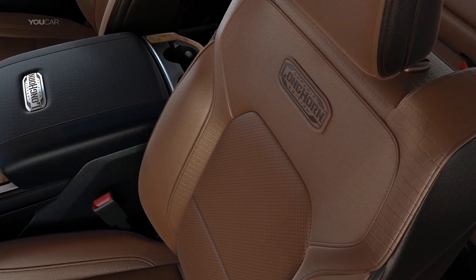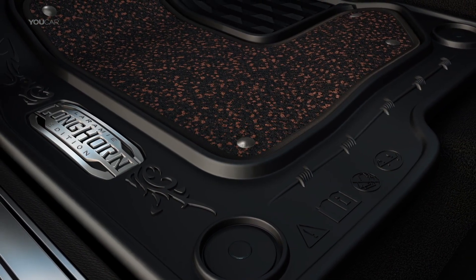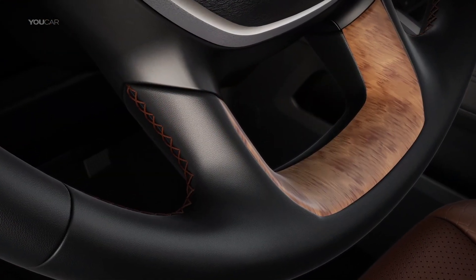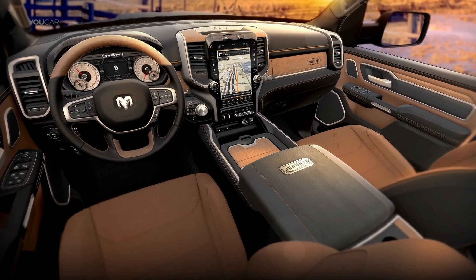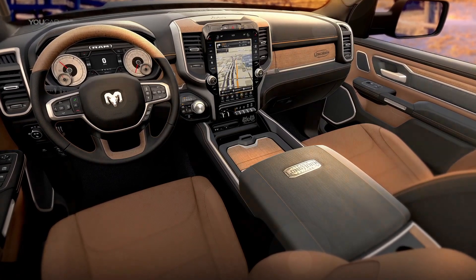I'm very proud of what the team has accomplished with the interior. It has a very strong appearance, and there's a lot of things you can garner from the Southwest. Something we really wanted to do with this pickup truck is capture what it feels like when you wake up on the morning of a ranch — the colors, the tones. We bring in a lot of finishes, and one of the things you'll probably notice first off is our striking black and cattle tan type of appearance.